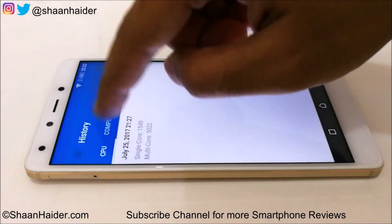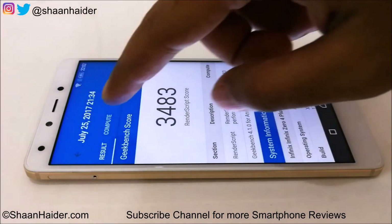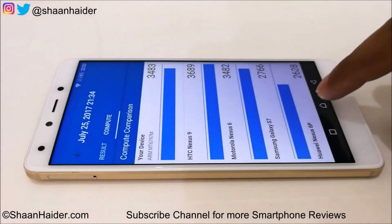Now let's look at the Geekbench 4 compute test. The score is 3483, which is just an average score — not so great, as the latest devices score as high as 8000. For comparison, the HTC Nexus 9 scored 3689 and our device scored 3483. So this is an average score — not great, but not bad either.